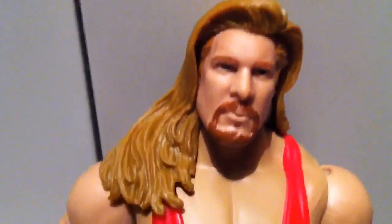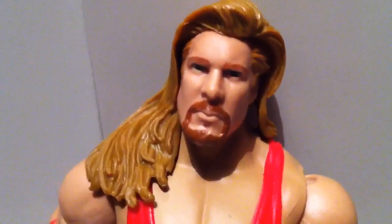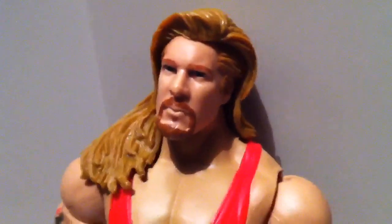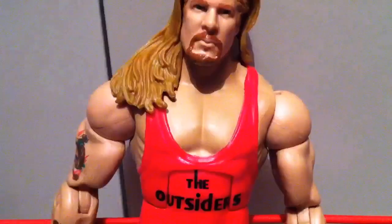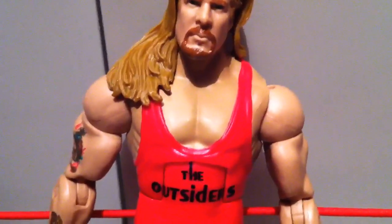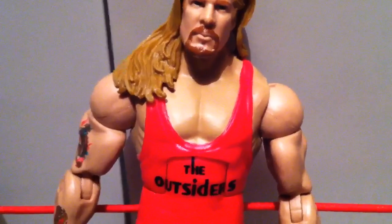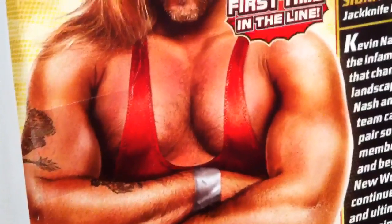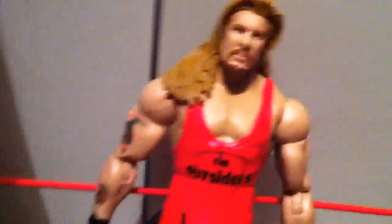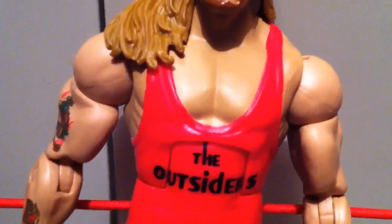This is his face. The hair color doesn't exactly match the goatee, but who cares? This figure has some inaccuracies. For example, Kevin Nash's titties are nowhere near as big as his artwork on the box. Also, the artwork on the box shows hair between his titties, and there is no hair on his titties on the figure.